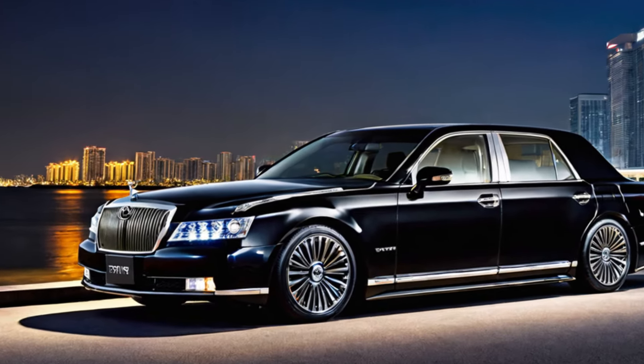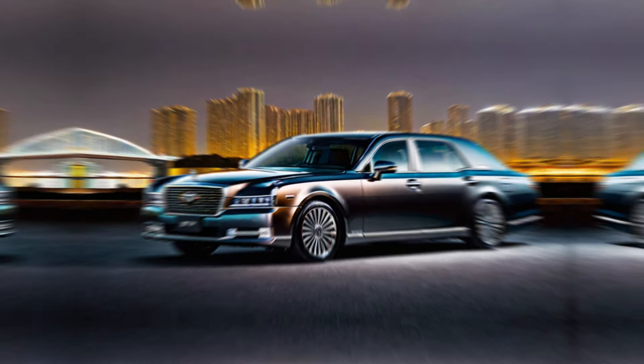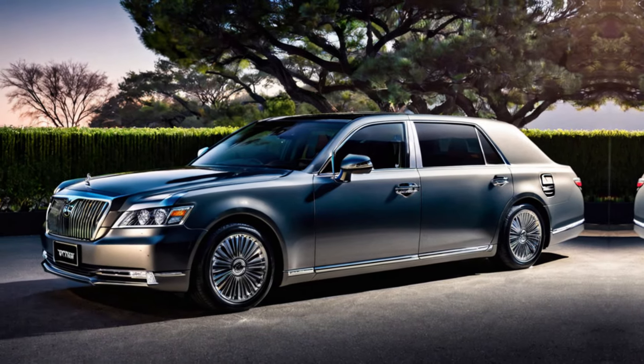A legacy of excellence. The Century nameplate has been synonymous with luxury in Japan for over half a century. It's the car of choice for dignitaries, executives, and those who appreciate the finer things in life.